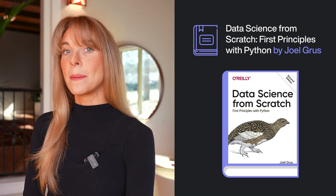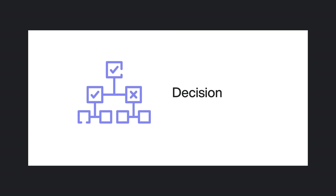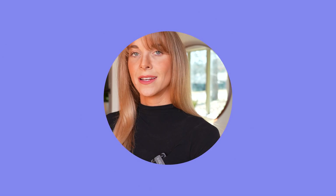Data Science from Scratch: First Principles with Python by Joel Gruse. The foundations of linear algebra, statistics, and probability, as well as how to explore and clean your dataset, are covered in this book. By using models for linear regression, logistic regression, decision trees, and neural networks, you will also understand the principles of machine learning. Finally, you will learn about network analysis, natural language processing, and the recommender system. Without having a solid foundation in data science, this book is a wonderful approach to getting started in the field.